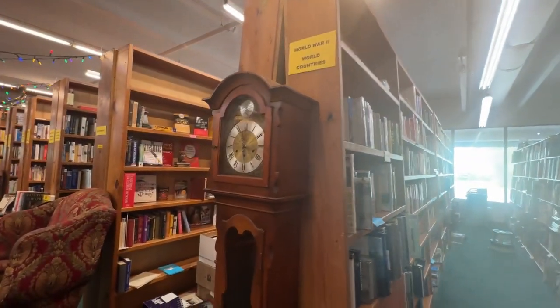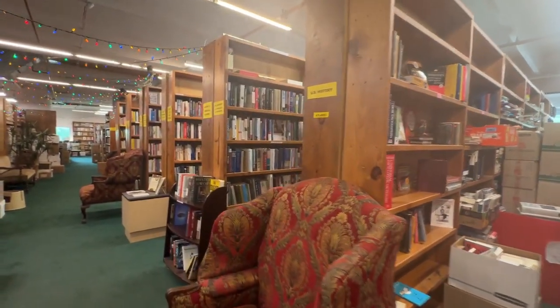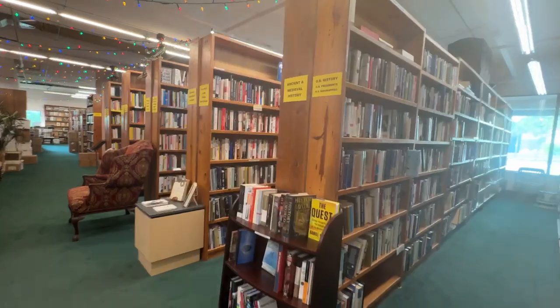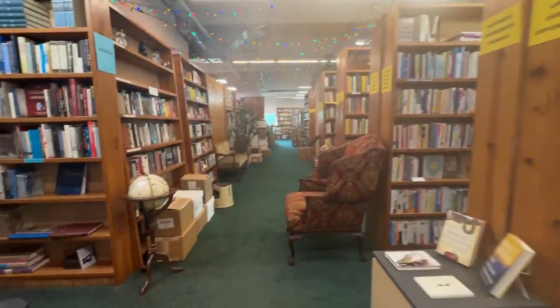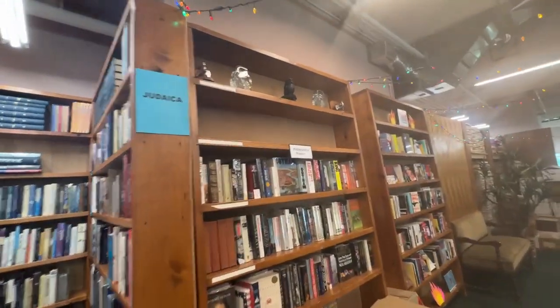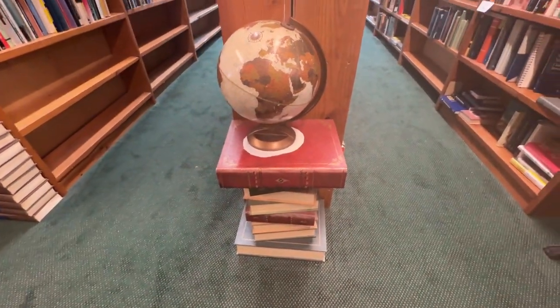They have World War II, U.S. History, President, Medieval, Law sections. Look at all the owls up here — I just love that, I love the owls.